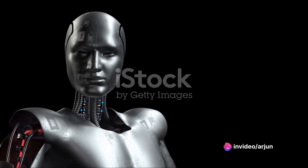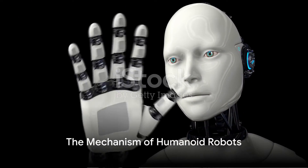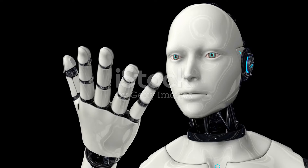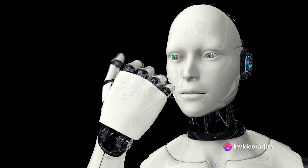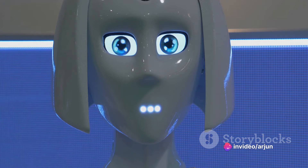So these humanoid robots are already here, but how do they actually function? Understanding the working mechanism of humanoid robots might seem daunting, but it's not as complex as you might think. Let's start with the basic components. Every humanoid robot is made up of three core elements.